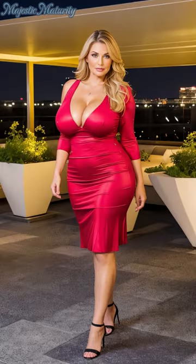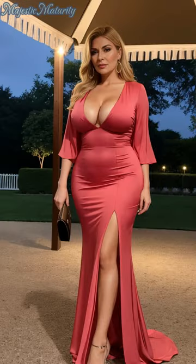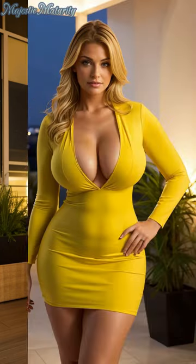As we wrap up our journey through the latest pleated dress trends of 2024, we're reminded that fashion is not just about following trends, but about finding pieces that resonate with our personal style and spirit. Pleated dresses offer a canvas for self-expression, blending timeless appeal with contemporary flair.